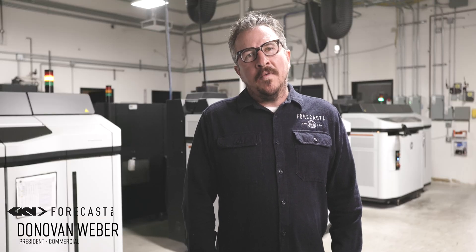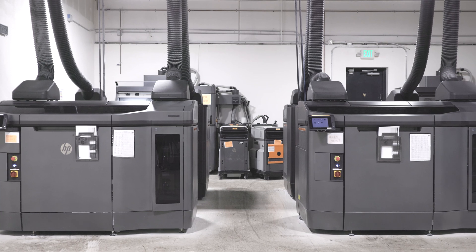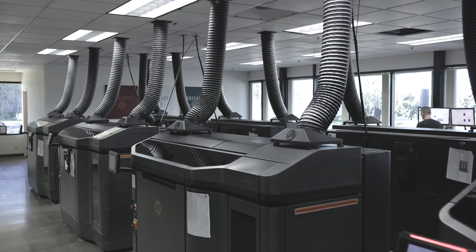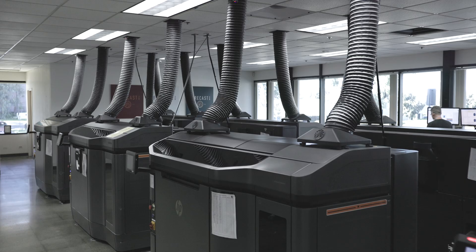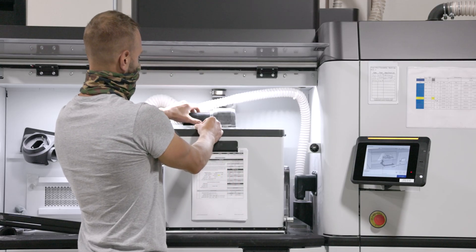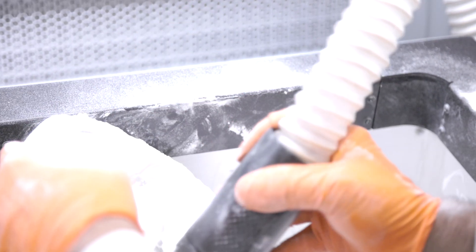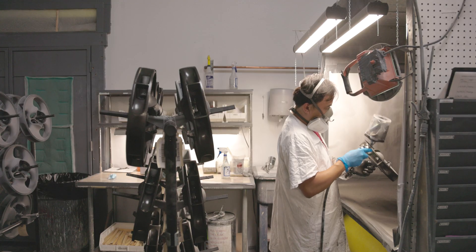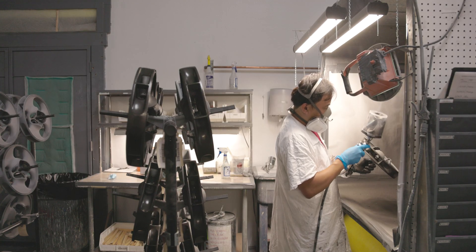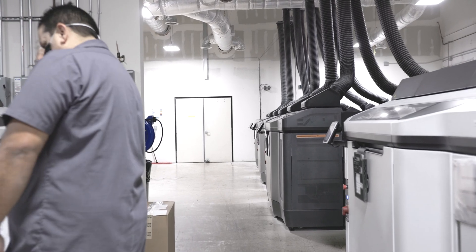I'm Donovan Weber, co-founder of Forecast 3D. With our engineers working closely with the Sync team, the ability to provide a process and material that was the same for the sound engineering team from day one — with the prototypes that would be the same in manufacturing — was crucial. The rewarding part of the collaboration with the Sync design team has been seeing them embracing the inherent manufacturing aesthetics of this process as a part of their product.